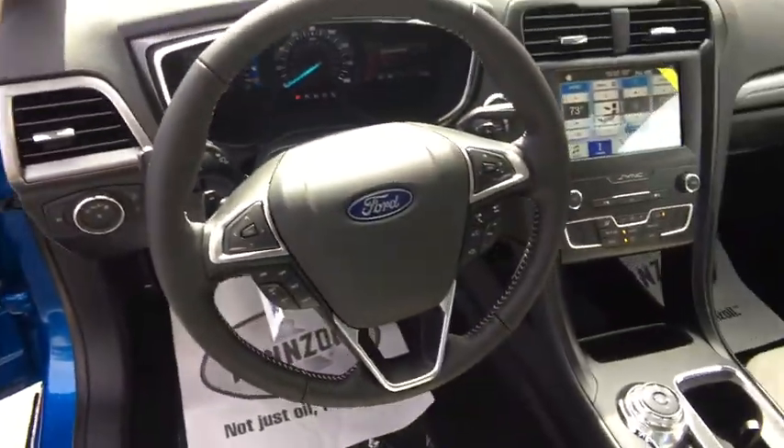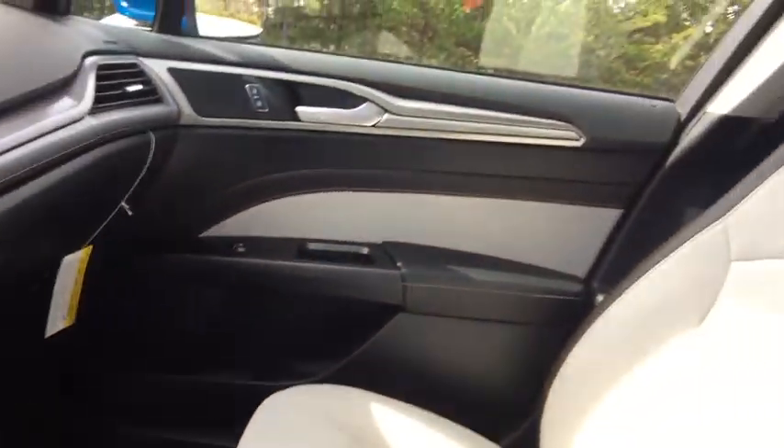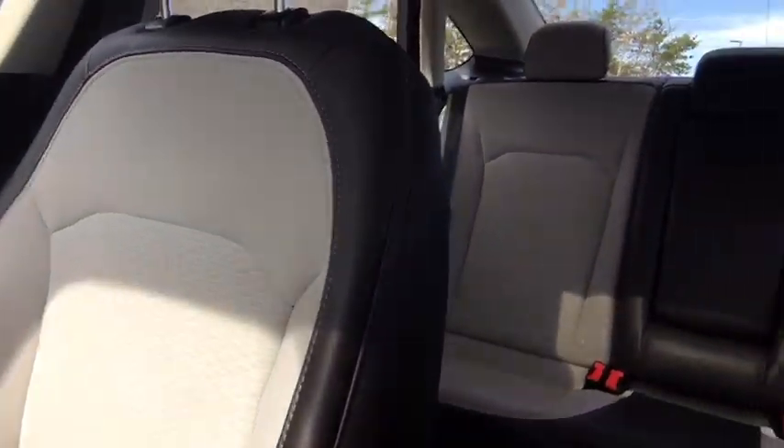Panic alarm, overhead console, brake assist, power moonroof, front reading lamps, driver vanity mirror. Your new ride is just a phone call away.